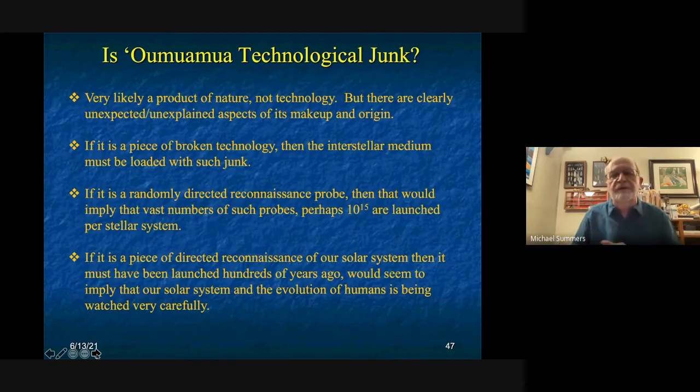I applaud them for having the guts to propose something like this — we should entertain these ideas. But what do the observations tell us? If the interstellar tech idea is true, the interstellar medium must be absolutely saturated with technology junk — probably as many pieces as there are interstellar asteroids and comets. If it's a randomly directed reconnaissance probe, each civilization would have to launch maybe 10¹⁵ such probes. If it's a directed probe, it would have had to be launched many hundreds of years ago, before we were a spacefaring race.